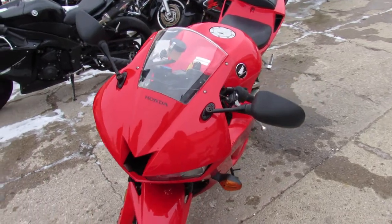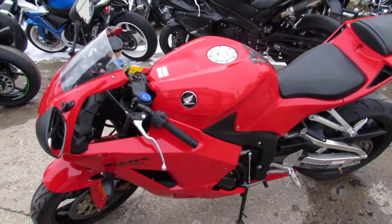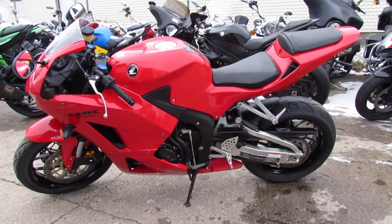No disappointments — buy it with confidence. 2013 CBR 600 with just over 2,000 miles on it. Give us a call, we'll get you done: 810-648-9500.